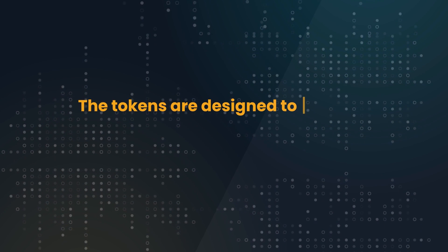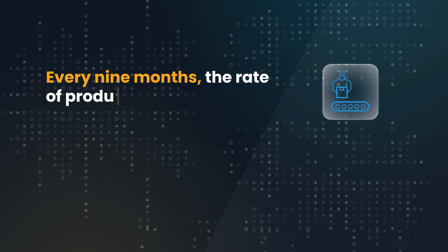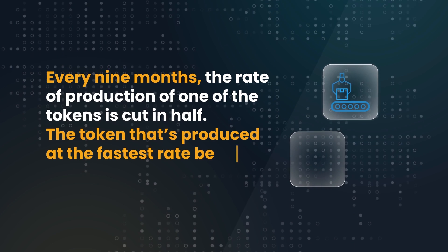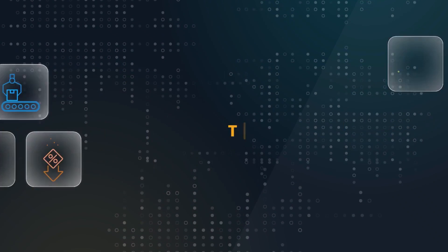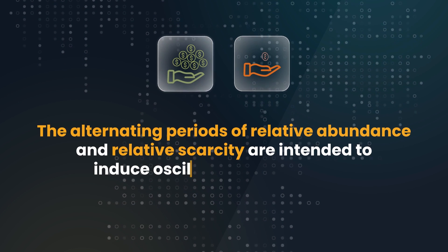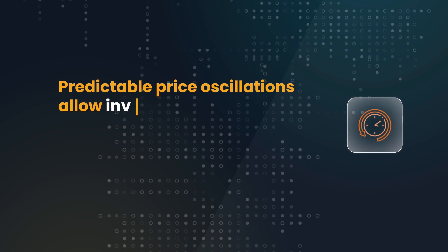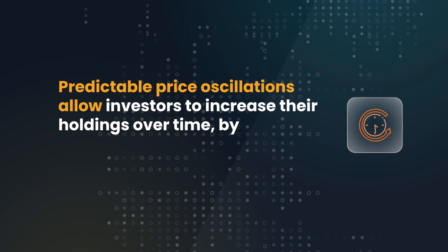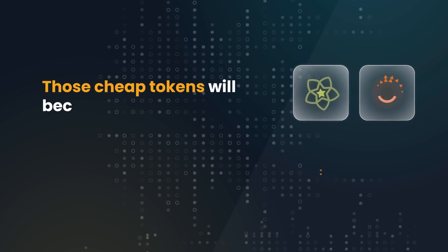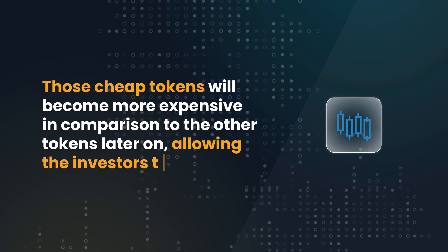The tokens are designed to oscillate around each other in price over the course of three years. Every nine months, the rate of production of one of the tokens is cut in half — the token that's produced at the fastest rate becomes produced at the slowest. The alternating periods of relative abundance and relative scarcity are intended to induce oscillations in the prices. Predictable price oscillations allow investors to increase their holdings over time by trading more expensive tokens for the cheaper ones, which will become more expensive in comparison to the other tokens later on, allowing investors to trade again.